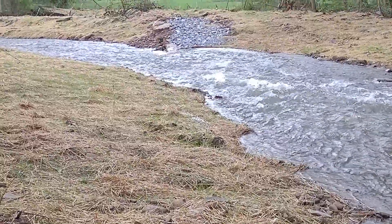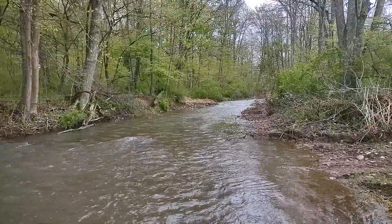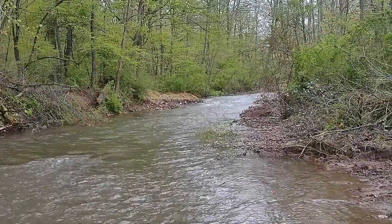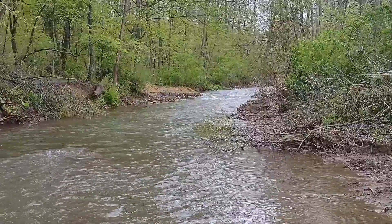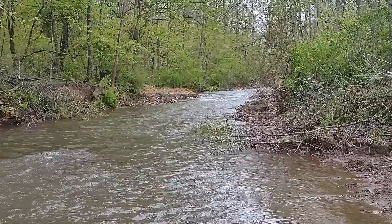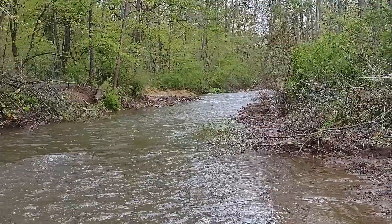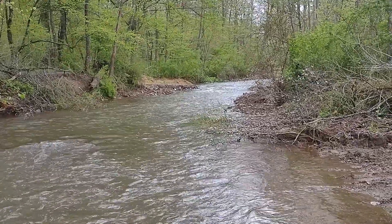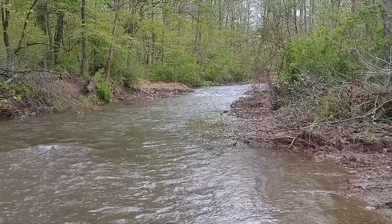Here's a view from downstream looking upstream from where I was just standing. There's the next feature — elevation change — you can see the logs right there. Water's flowing nice. We'll go up and take a look at that one.